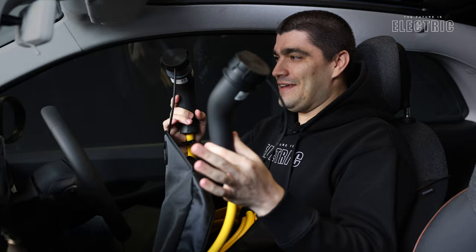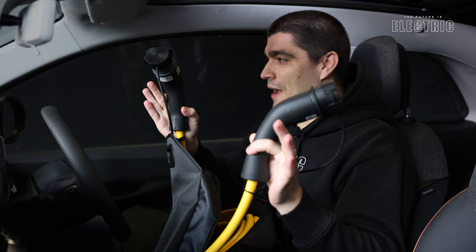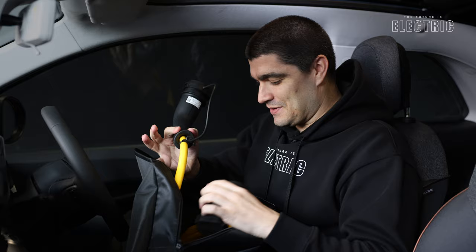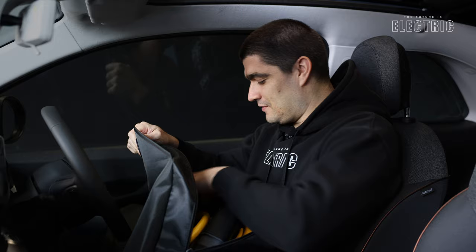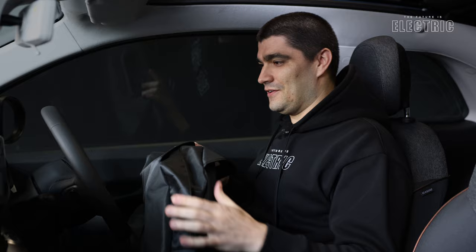I popped the trunk of the car this morning and to my surprise found a Type 2 to Type 2 three-phase charging cable. I think this should come with every electric car, but that's not always the case. I was so happy to see it in the Fiat 500e — it means you have the cable required to charge at that maximum 11 kW speed. If you don't find it in your new car, you'd have to fork out an extra 200 euros or so, so it's fantastic that Fiat includes it.